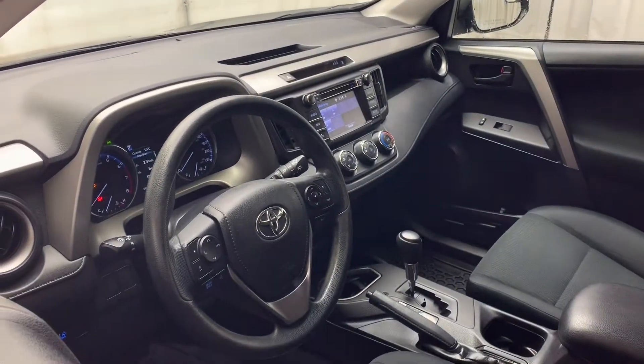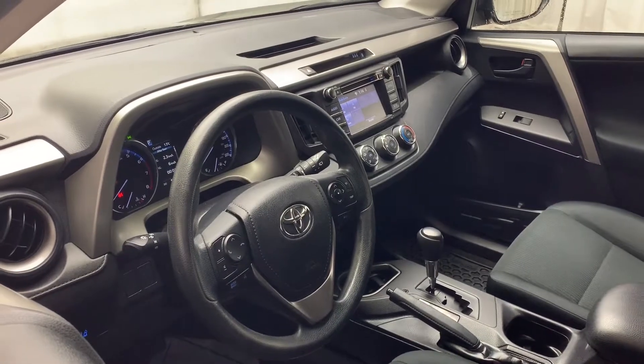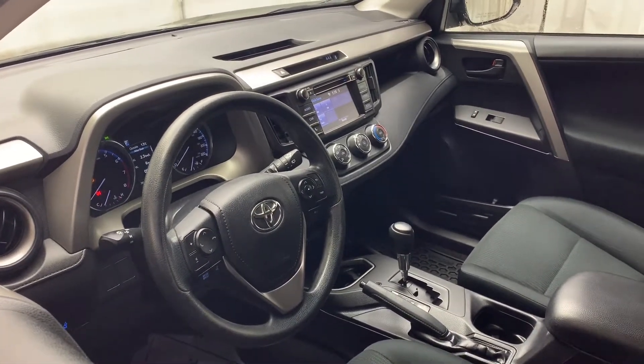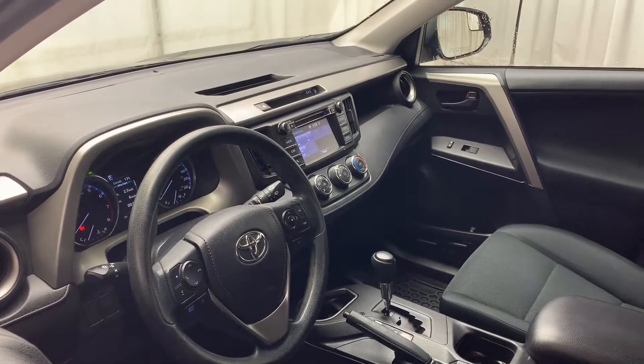This vehicle includes features such as power windows and door locks, automatic transmission, and hands-free calling with voice-activated Bluetooth.